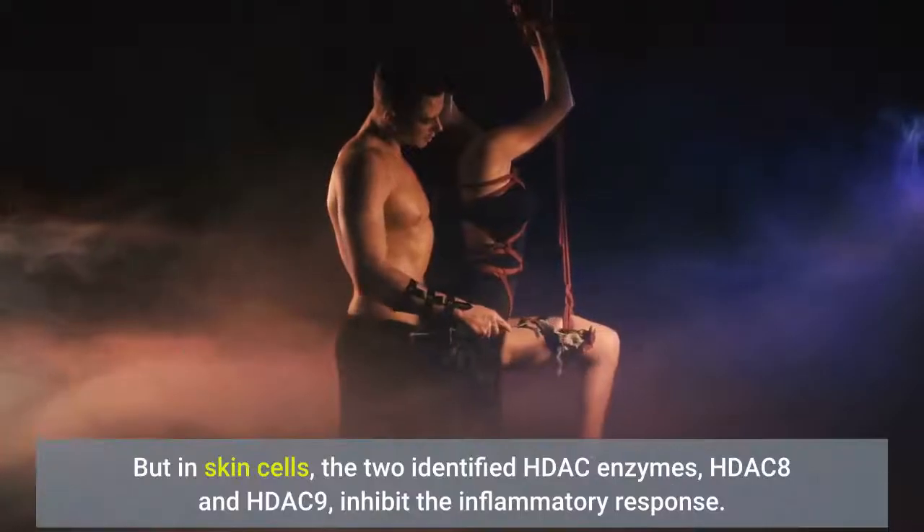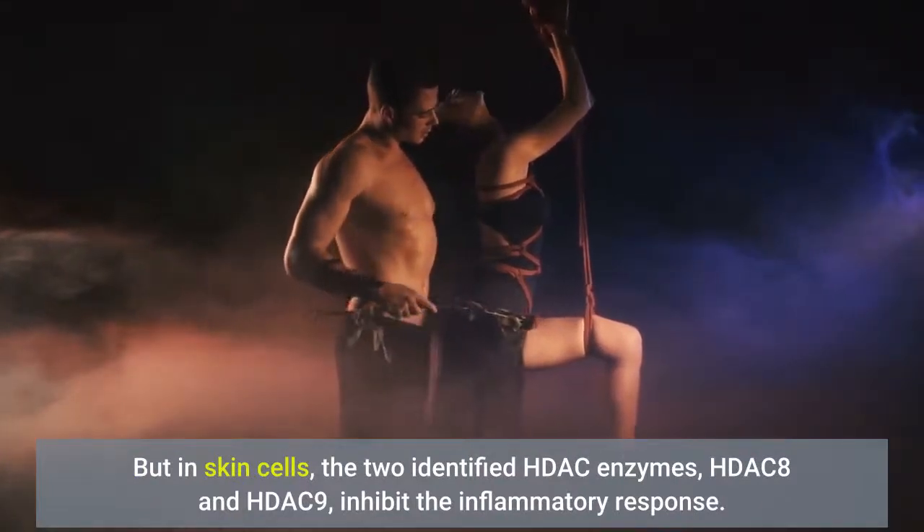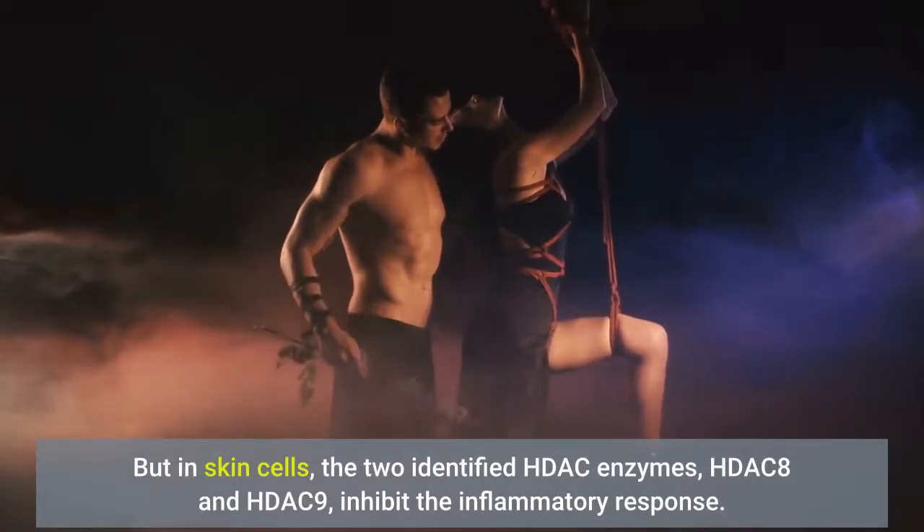But in skin cells, the two identified HDAC enzymes, HDAC8 and HDAC9, inhibit the inflammatory response.